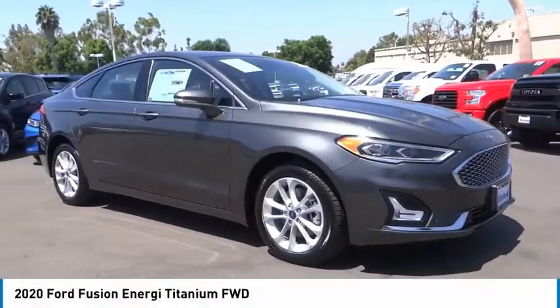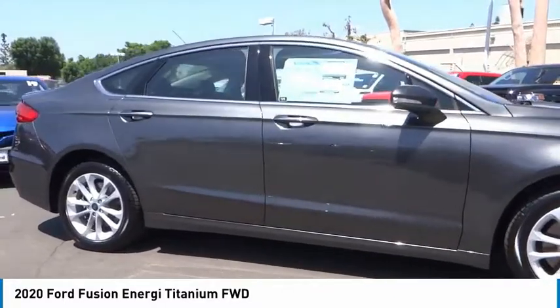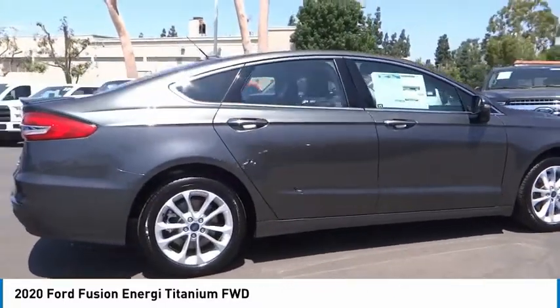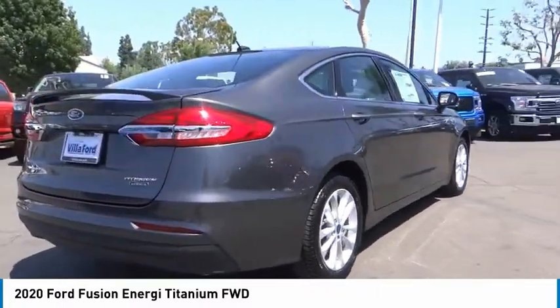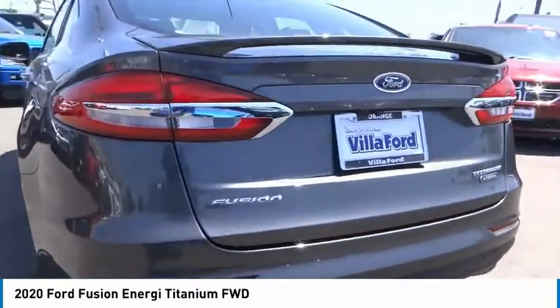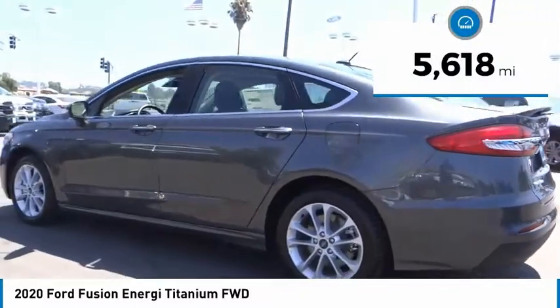Make a great choice today with the 2020 Fusion Energy. The Ford Fusion Energy is an electric hybrid vehicle with all of the efficiencies you want in an electric vehicle. It also offers the new Sync infotainment interface, push-button start, and an 11-speaker audio system. This vehicle has less than 6,000 miles.